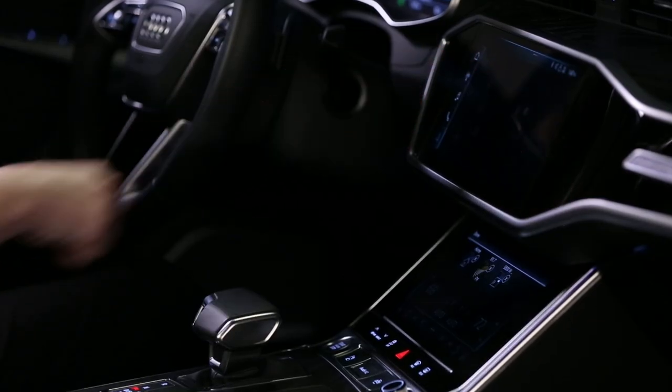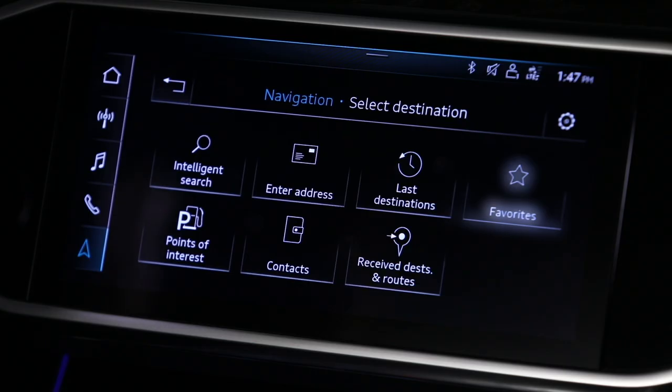In navigation, favorites are stored in the submenu. Select Favorites to view all saved items.